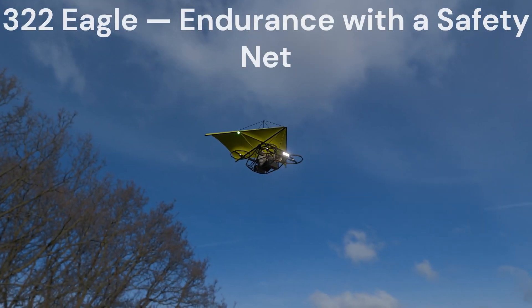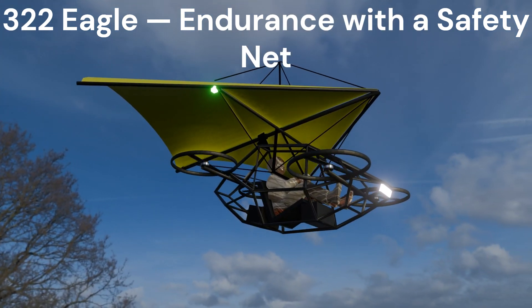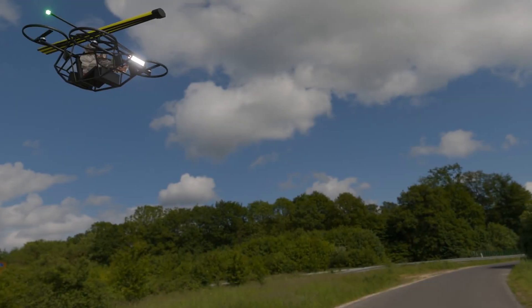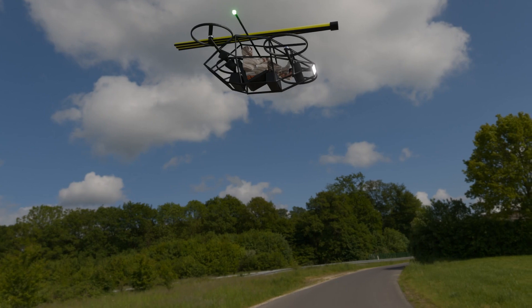This is the M322 Eagle. Endurance, strength, and resilience combined. Long-range capabilities, massive lift capacity, plus an optional Rogallo wing parachute system for emergency descents. Because when you're flying serious missions, backup is everything. M322 Eagle, command the skies with confidence.